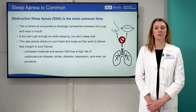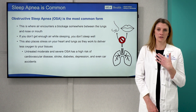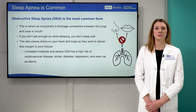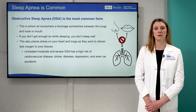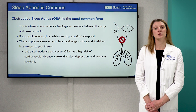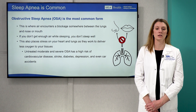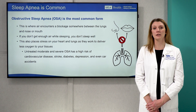Obstructive sleep apnea, or OSA, is the most common form of sleep apnea. This is where air encounters a blockage somewhere between the lungs and nose and mouth. If you don't get enough air while sleeping, it makes sense that you don't sleep well. This also places stress on your heart and lungs as they work to deliver less oxygen to your tissues. If untreated, individuals with moderate or severe OSA have a high risk of cardiovascular disease, such as abnormal heart rhythm, heart attack, or stroke. Other risks include diabetes, depression, and even car accidents.